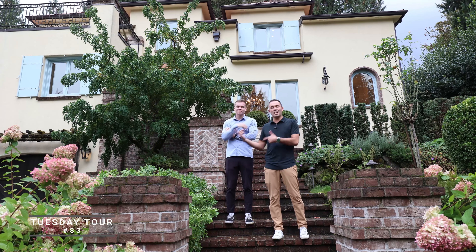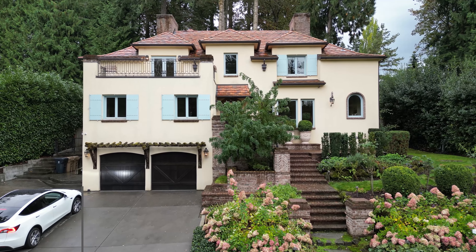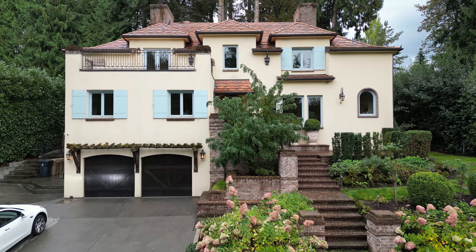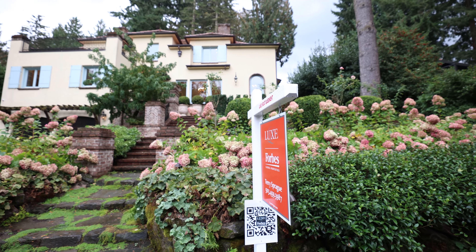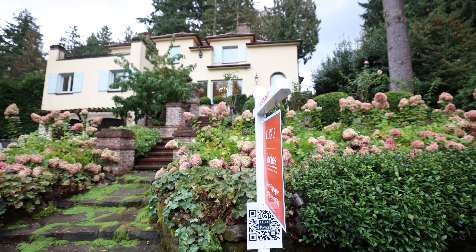Hey, what is up everyone? Matt Turcic, Seth Murphy. We are here at 929 Cumberland Road here in Lake Oswego's Forest Hills neighborhood. This one's listed by Terry Sprague, so thank you Terry very much for letting us tour this fantastic house.